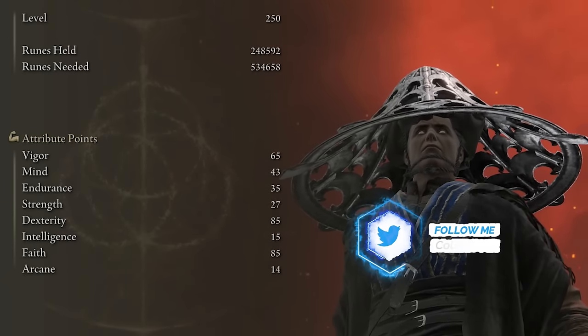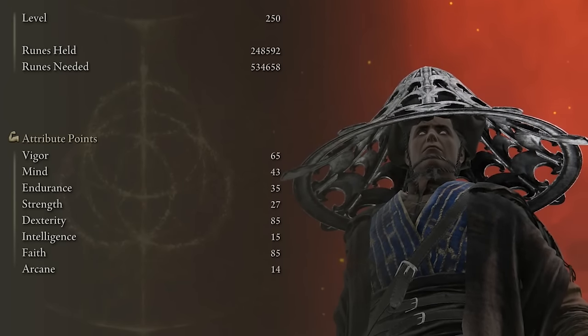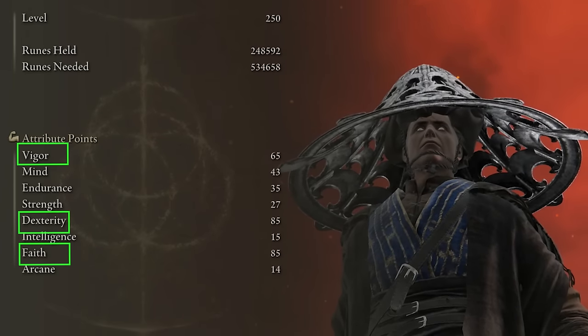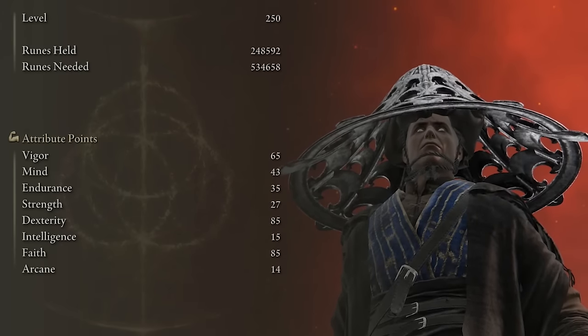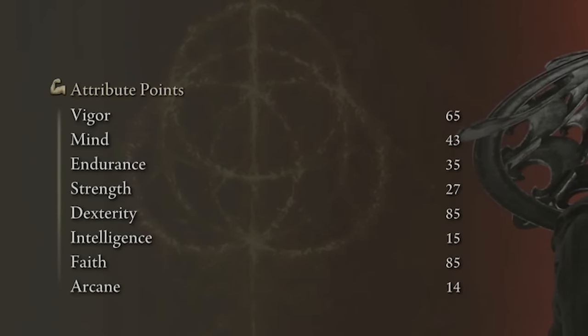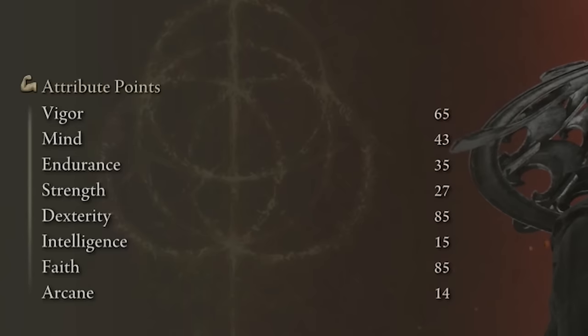I'm currently level 250 — I stopped leveling around New Game Plus 5, and I'm currently in New Game Plus 7. The journey from level 150 to 250 mainly involves prioritizing vigor, dexterity, and faith. Once those reach a comfortable level you can start increasing mind, endurance, and strength. I have Godric's Great Rune equipped, so all attributes are boosted by five: vigor 65, mind 43, endurance 35, strength 27, dexterity 85, and faith 85.